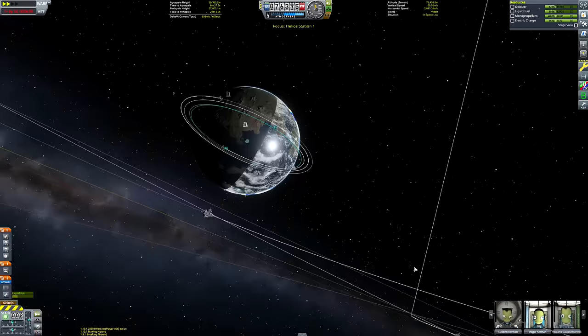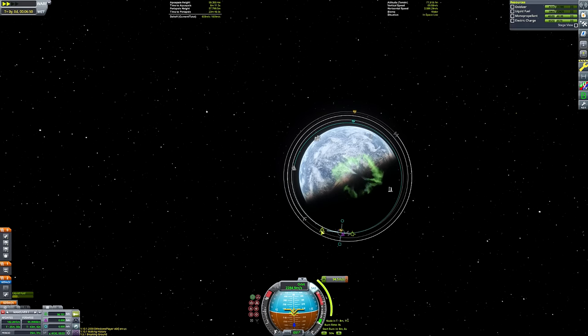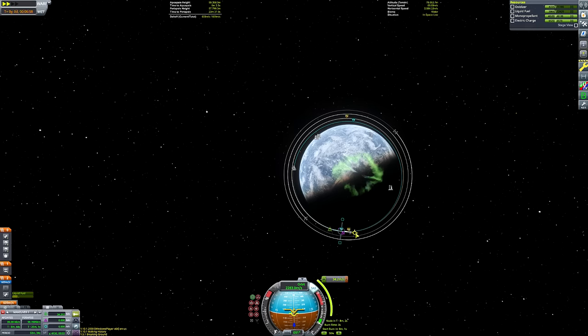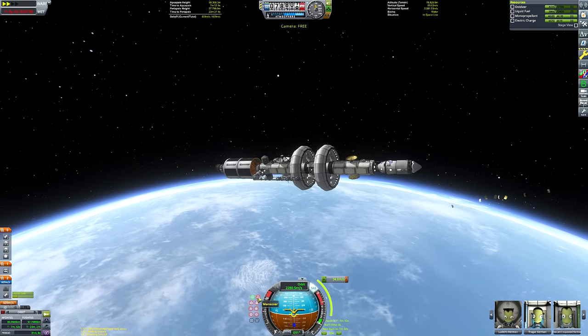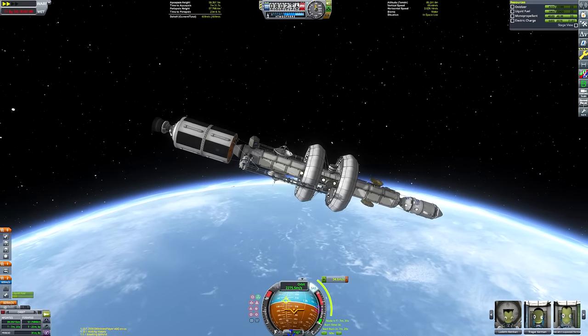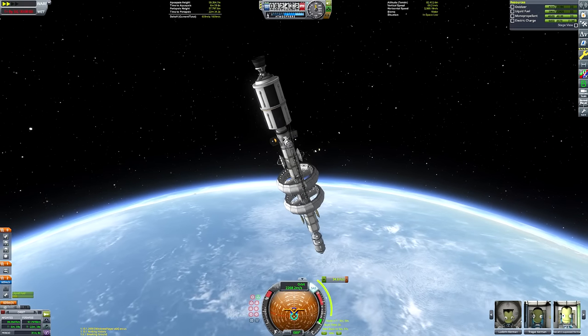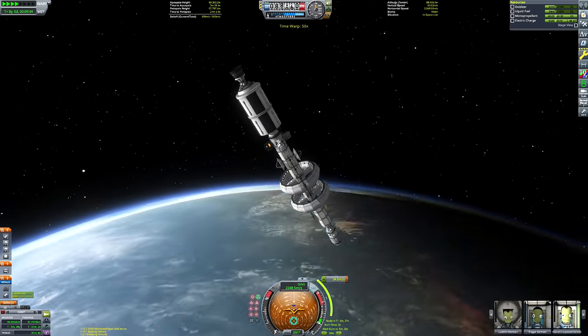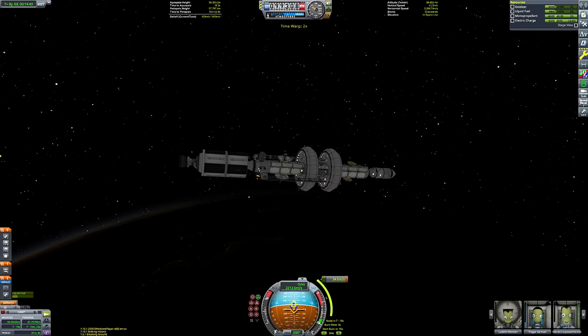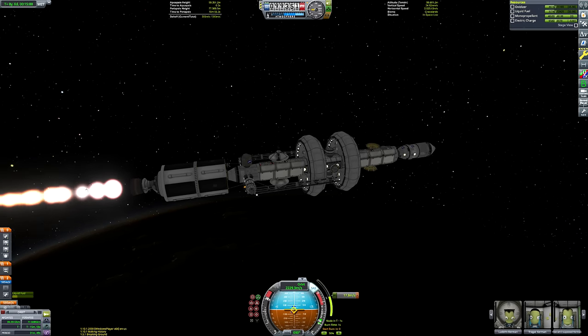Then we're going to detach that lower stage, which the eagle-eyed among you may have noticed I fitted a probe core and SAS wheel to, so that it can safely deorbit itself and not leave low Kerbin orbit cluttered up with loads of space debris. Because we took a fairly flat ascent profile, we've only got about 35 meters per second of delta V required in order to circularize our orbit.